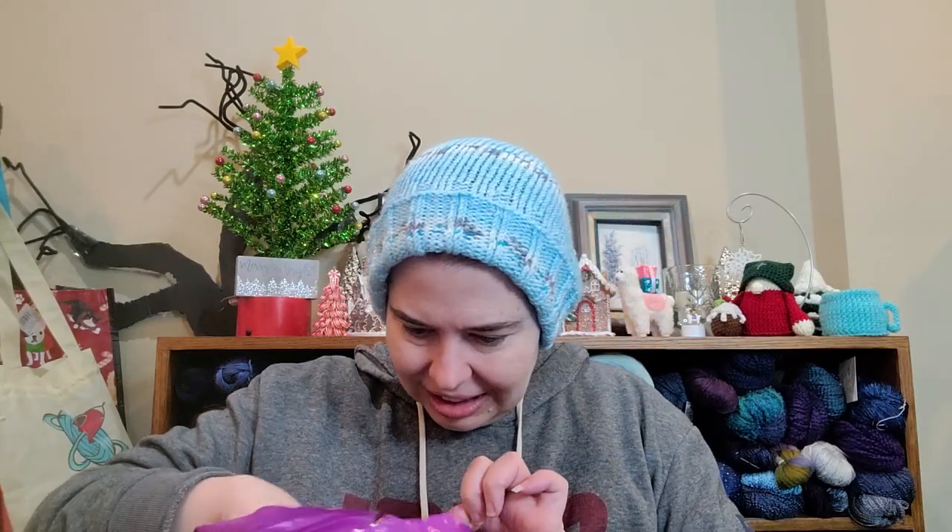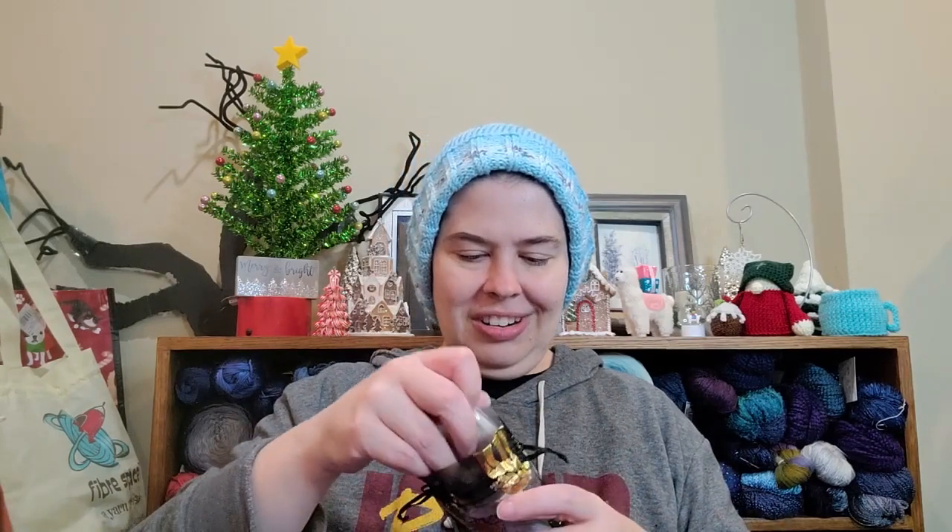Caramel nut muffin — it smells really good. Thank you. I think she sent more. Cinnamon apple spice tea — yummy! And then more stitch markers, my goodness.